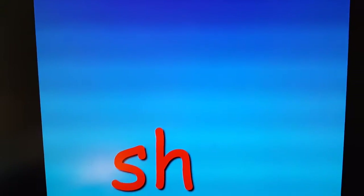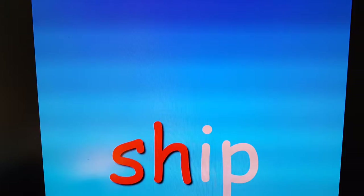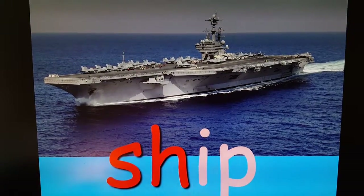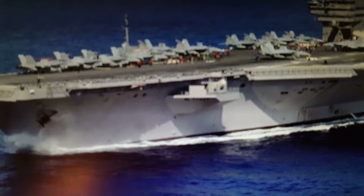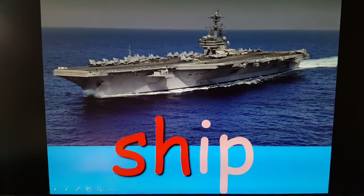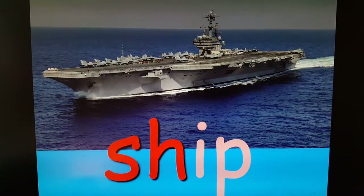Every word will start the same — sh. So give me that sound: sh. Ship. A ship is a big kind of boat. That's a Navy ship. Do you notice you can see how small the people are? And look — that ship has airplanes that can take off and land from it. So we don't need an airport out in the middle of the ocean. Those are very valuable Navy ships.